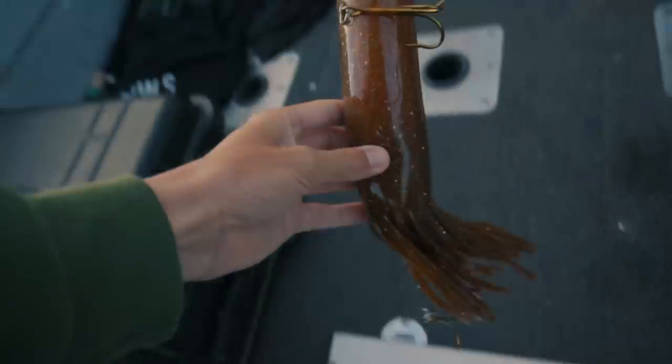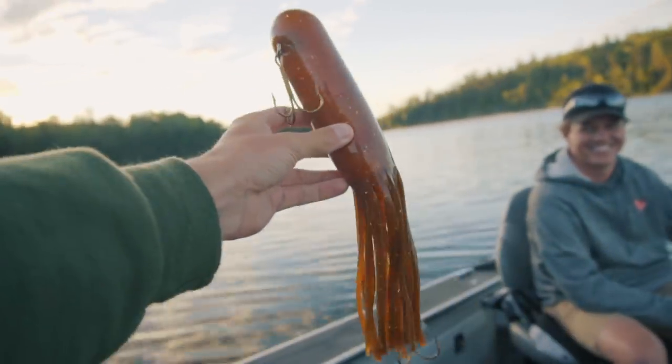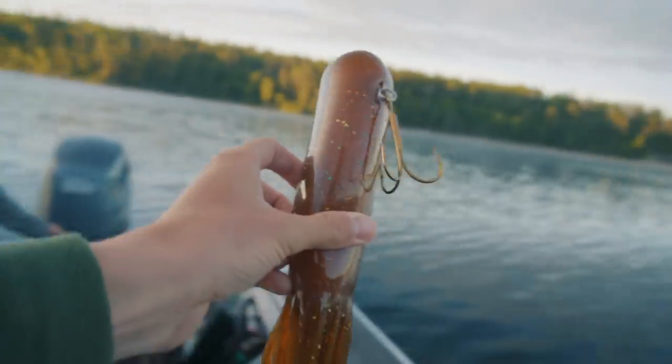We're here! Oh boy, we're going for them mega smallies this morning — big tubes.